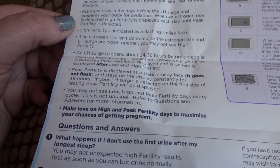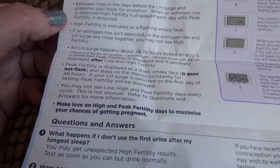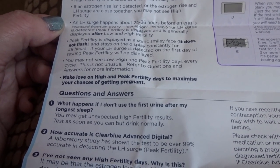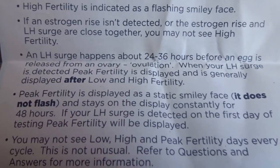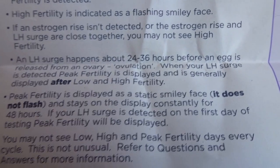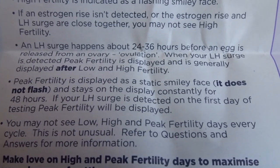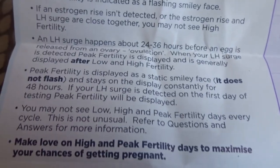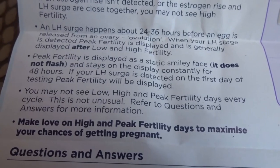Estrogen rises in the days before the LH surge and prepares your body for ovulation. When an estrogen rise is detected, high fertility is displayed each day until peak fertility is detected — indicated as a flashing smiley face. If an estrogen rise isn't detected, or the estrogen rise and LH surge are close together, you may not see high fertility. An LH surge happens about 24 to 36 hours before an egg is released — ovulation. When the LH surge is detected, peak fertility is displayed as a static smiley face, not flashing, and stays on the display constantly for 48 hours. If your LH surge is detected on the first day of testing, peak fertility will be displayed — you may not see low, high, and peak every cycle; this is not unusual.